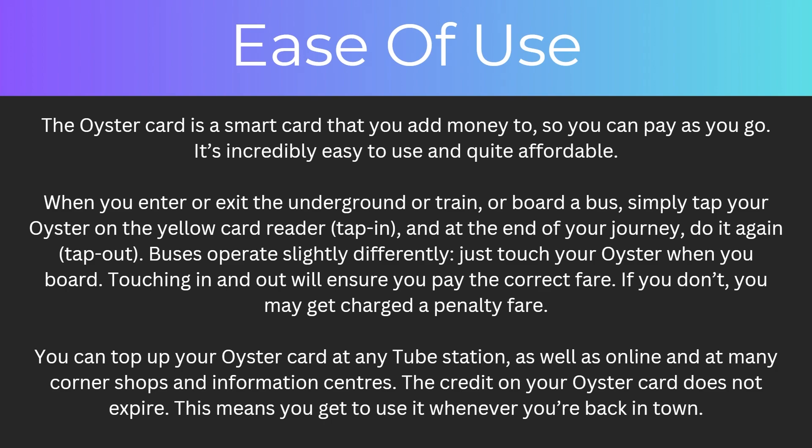You can also top up your Oyster Card at any tube station, as well as online and at many corner shops and information centres. The credit on your Oyster Card does not expire, and this means that you get to use it whenever you're back in town.